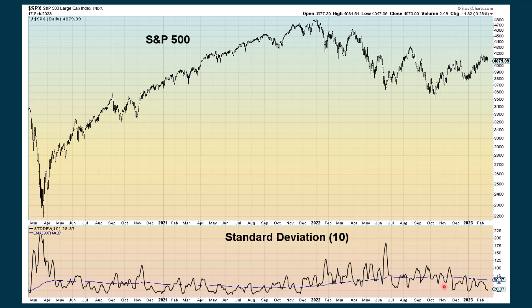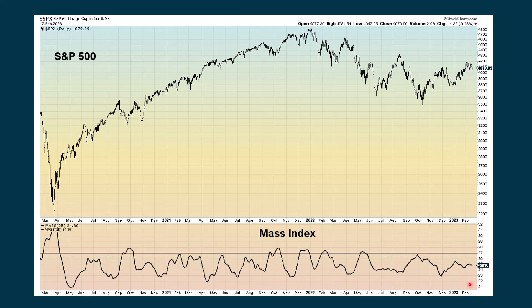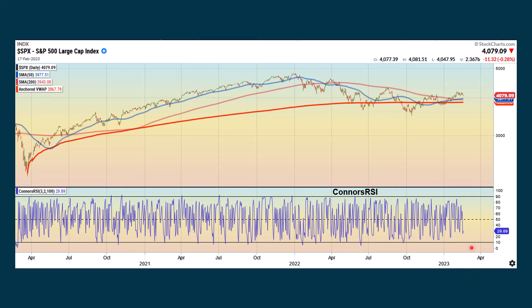For intermediate-term charts, the standard deviation just shows we're not getting too far away from the average price. The mass index is not generating a signal right now. The Connors RSI — we really pay attention to this when we get extreme positive or negative readings. We're below the dashed line, so that's slightly negative, but we're not getting any extreme readings.